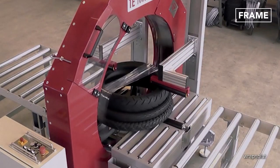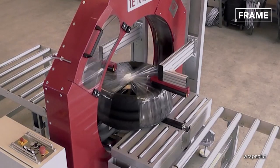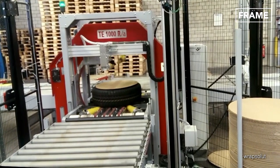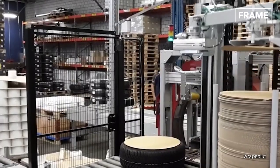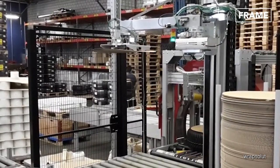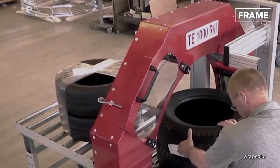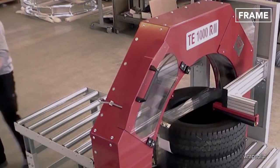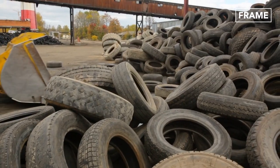Individual tires or small stacks are fed along a conveyor into an automated wrapping machine, which uses rotating attachments to wrap the tires in a plastic film rapidly. This keeps them tightly bound together and sometimes covers the central bore of the tire, creating a flatter surface. This process makes it easier to handle and stack the tires and transport them to recycling facilities.